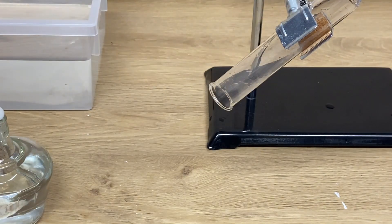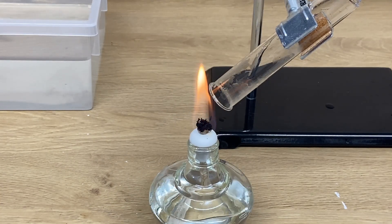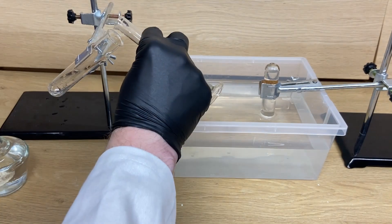Also, to prove we actually created hydrogen here, here is the pop. So there you have it. Copper in this experiment does not seem to have a purpose, it seems.